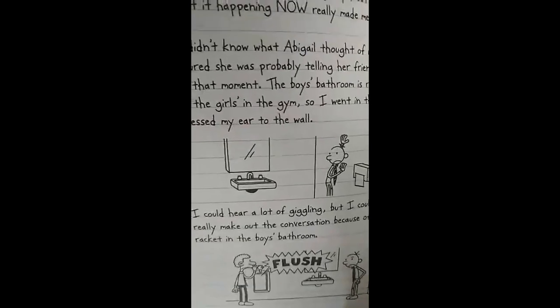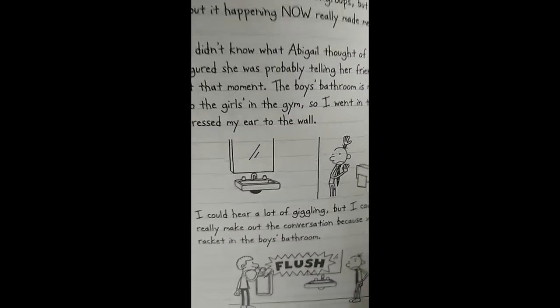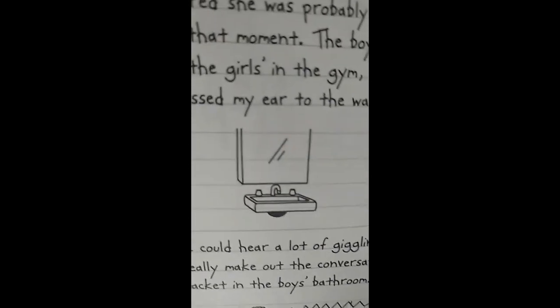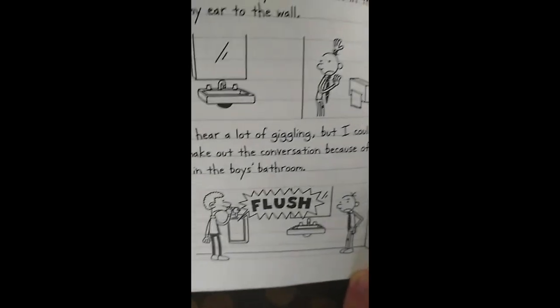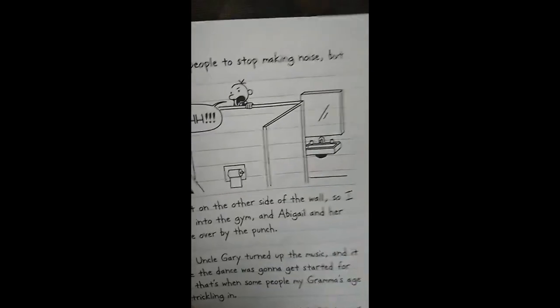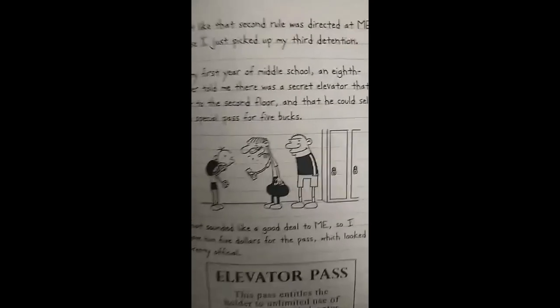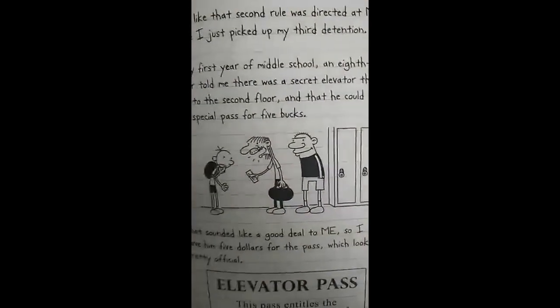The next mistake can be found on pages 196 and 197. As we can see, the pipe beneath the sink is black, but at the very bottom drawing it's white. And on page 197, it's black again.